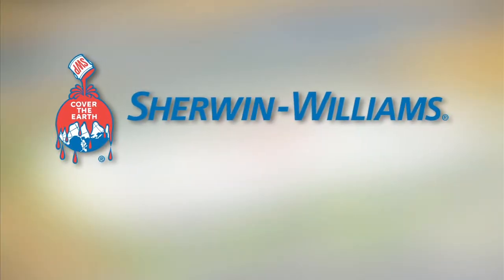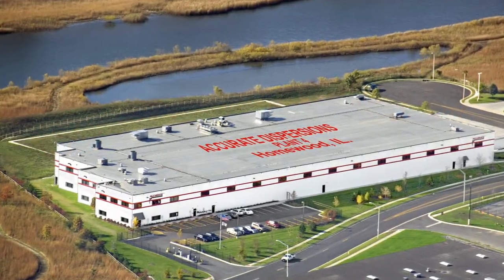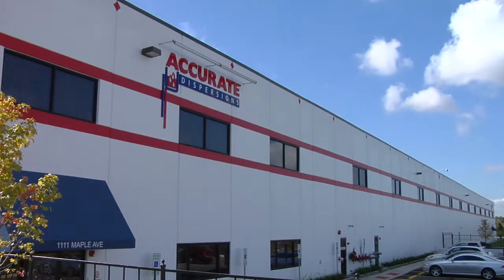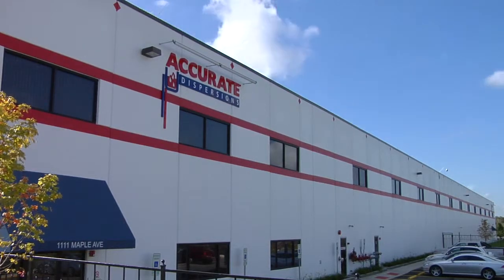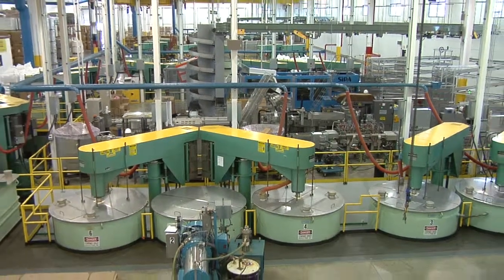Accurate Dispersions, a business unit of the Sherwin-Williams Company, manufactures the highest quality colorants for paints. Recognizing the importance of growing our business in a sustainable, eco-friendly way, we started to develop a new container for our product in 2006.